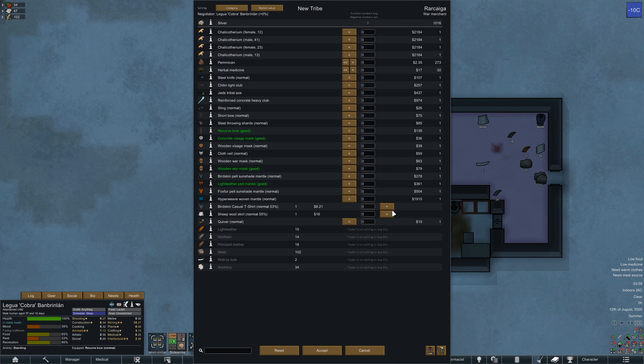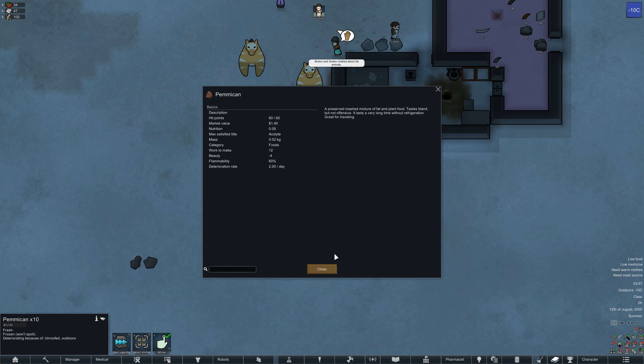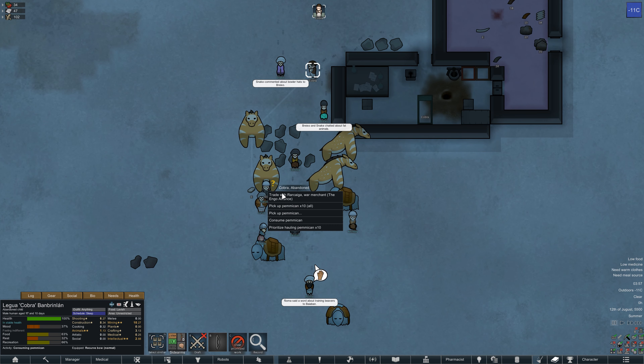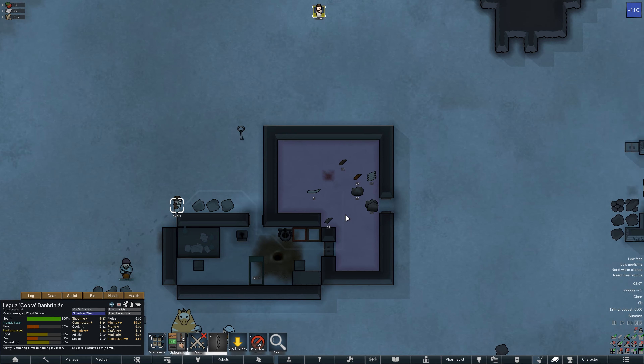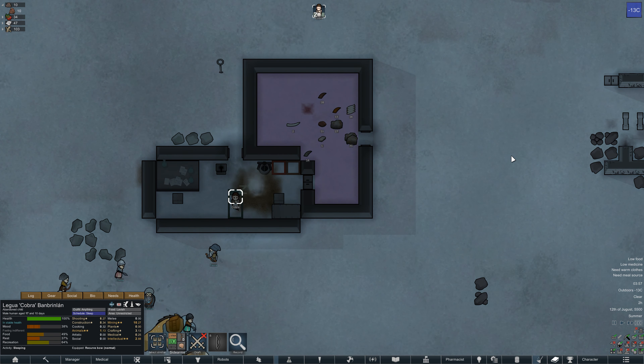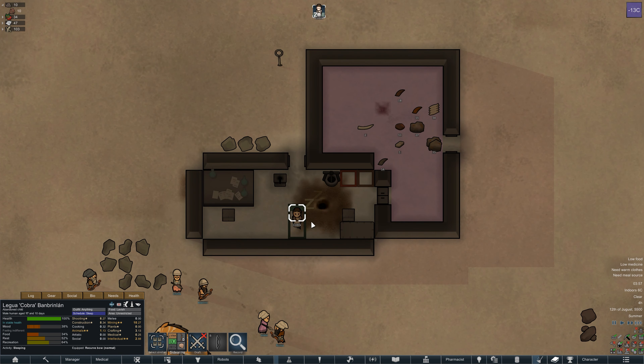We'll quickly go and see what this war merchant has for sale. They will take the casual t-shirt and the sheep wool skirt, netting us 24 silver. With that we could buy a little bit of pemmican - 10 units, enough to half fill our hunger bar at around 50% fullness on the food bar. So that's another half meal there, better than nothing, and we did get rid of two items of clothing we weren't using anyway. So it was a positive trade for us, even if it's not going to change our long-term survivability.